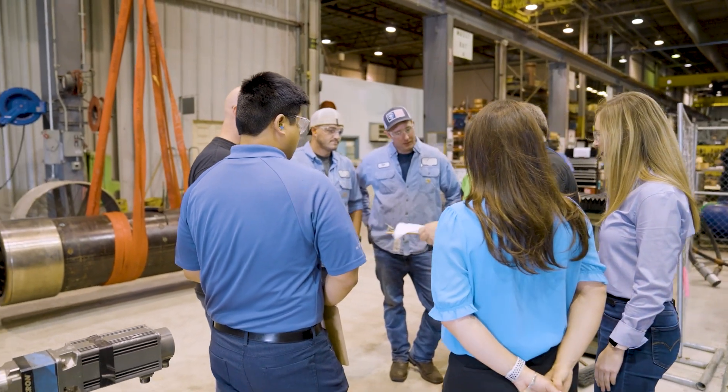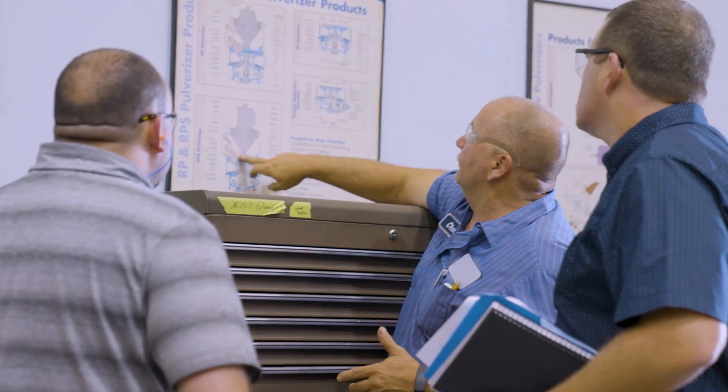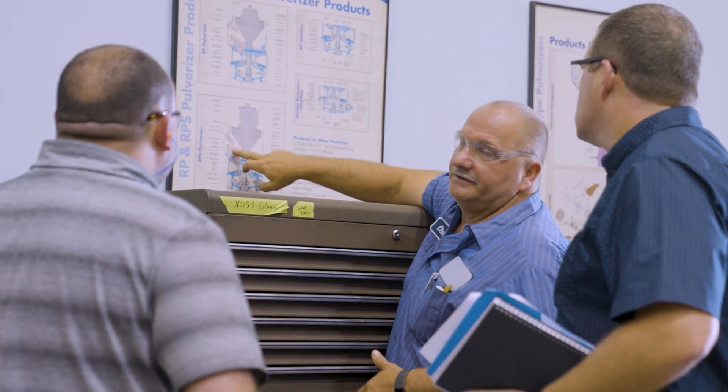I'm Deanna Driver, Erlanger Service Center Leader. The Erlanger Service Center is set up in a unique position to provide total plant solutions. We have deep domain expertise, so whether it's a forced outage or a planned outage, we have the knowledge and expertise to deliver for our customers.